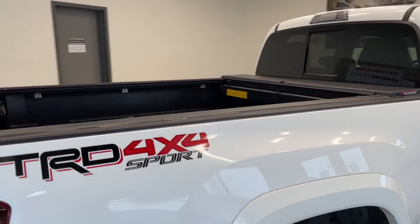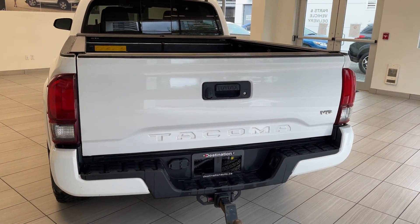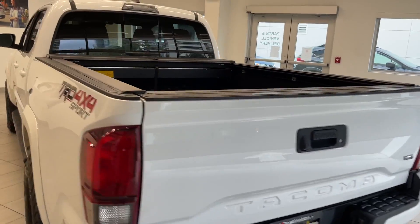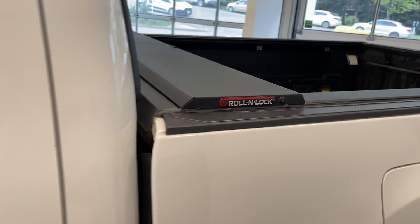Moving around to the back, it's got a tonneau cover — a roll and lock tonneau cover, which is pretty cool. It also has a V6 and a hitch.